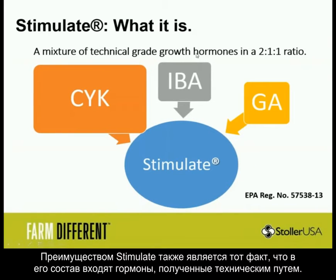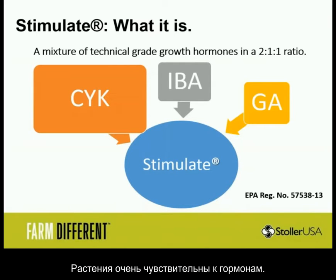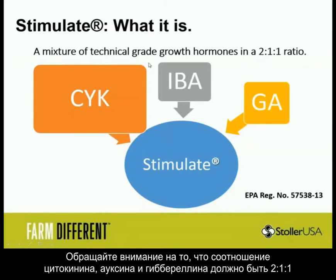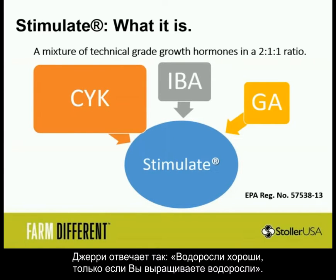Stimulate is cool because it's technical-grade growth hormones. When compared to some of the other biological-type hormones, you'll notice some of them are plant extracts — there are a lot of variables there. If I'm extracting my hormone from a living crop, every time it could be a little bit different. Plants are extremely sensitive to hormones, so that small difference in the bottle could be a large difference in the field. Always look for a 2-to-1-to-1 ratio of cytokinin to auxin and gibberellin, and always look for the source of the hormones. As Jerry would say, when we get the question about seaweeds, he would say: seaweeds are the only thing I would use if I was farming seaweed.